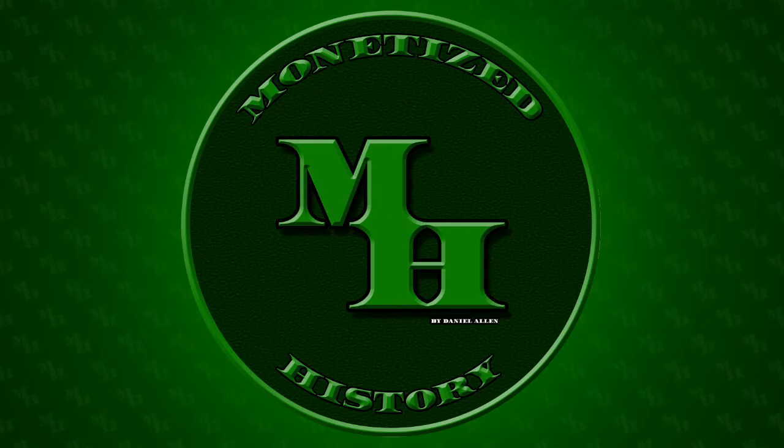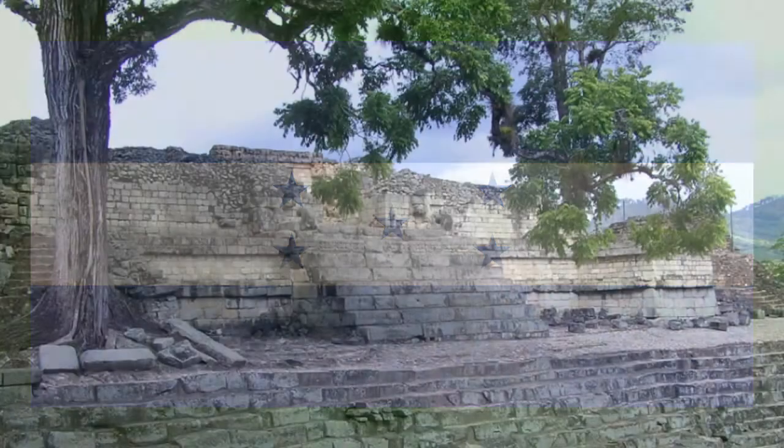Welcome back to Monetized History. My name is Daniel, and today we're going to be talking about Honduras and Mayan ruins.